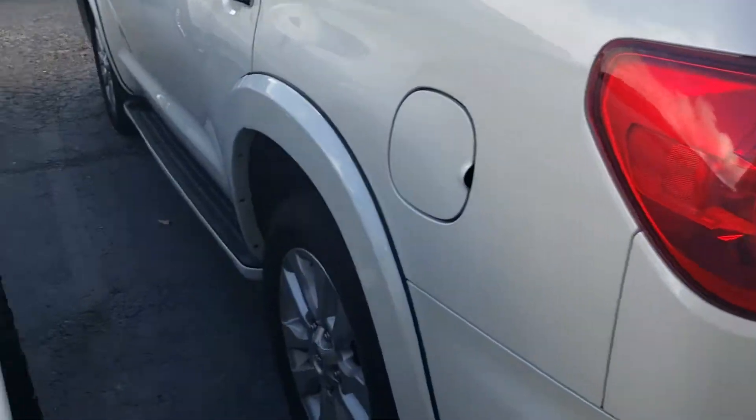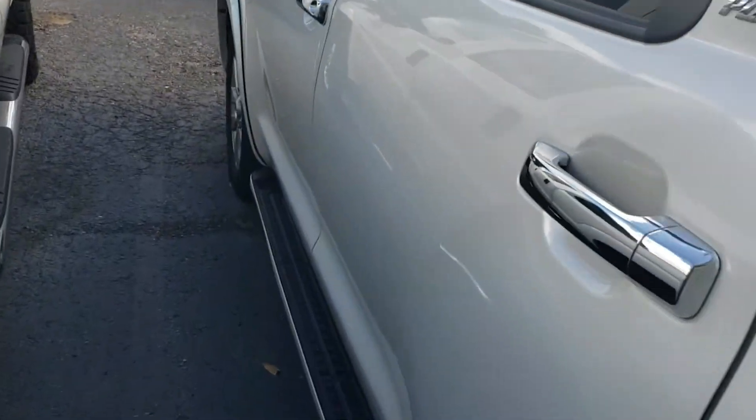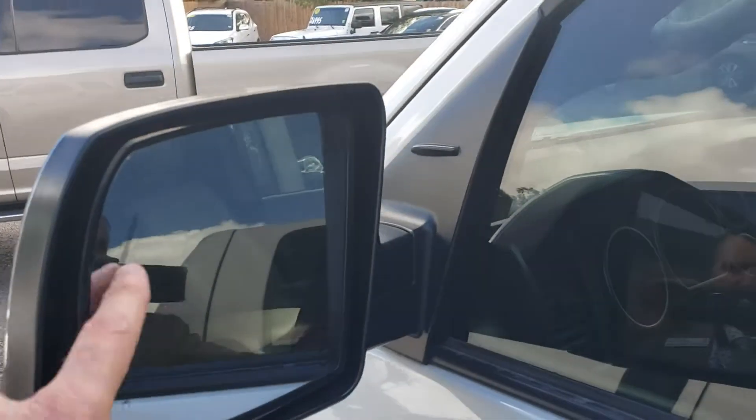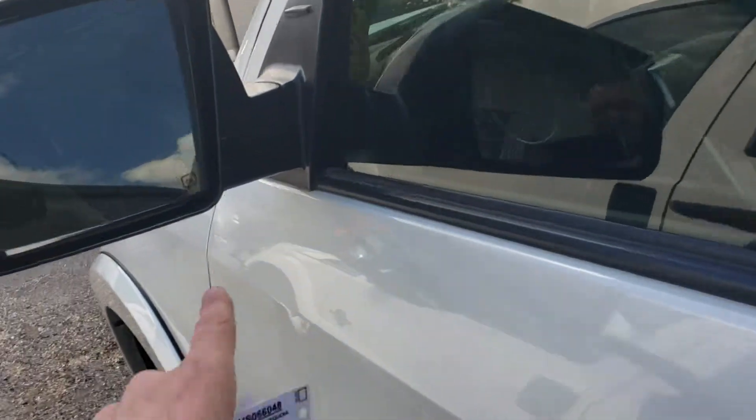I probably should have looked at the photos to see what you were talking about, but I don't see anything significant — looks like a pretty clean vehicle. Blind spot indicators in the mirrors, turn indicators, looks like they are heated.